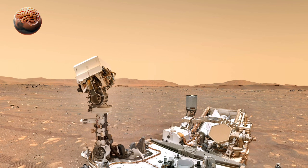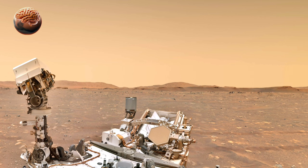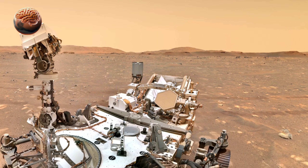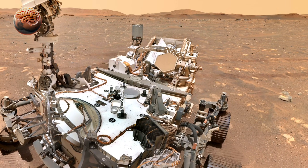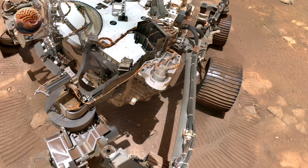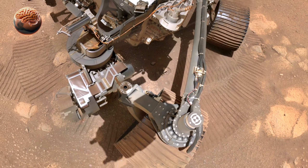In this selfie, Perseverance appears next to one of its drill sites, where it has been collecting samples of Martian rock that could one day be returned to Earth. Each image is a reminder that while millions of kilometers away, our technology is exploring Mars on our behalf.